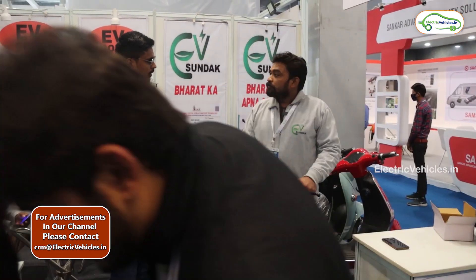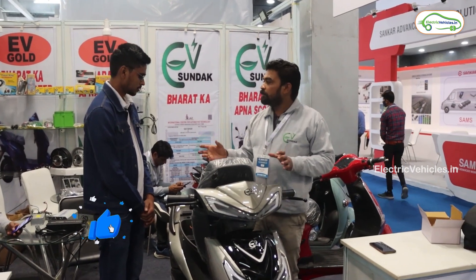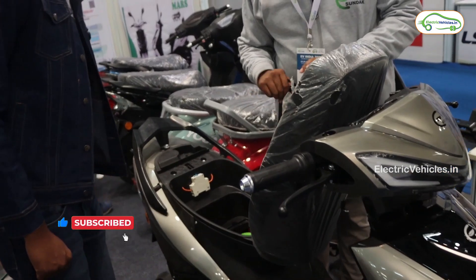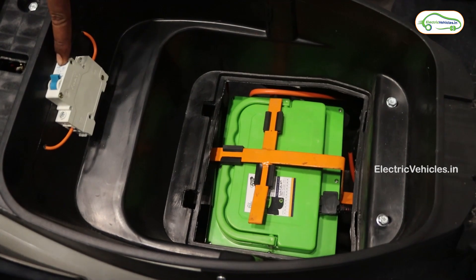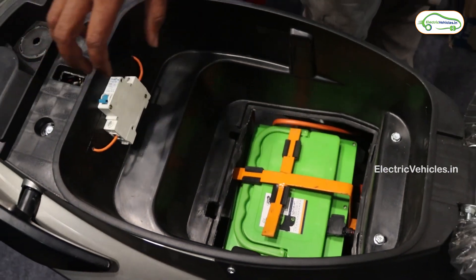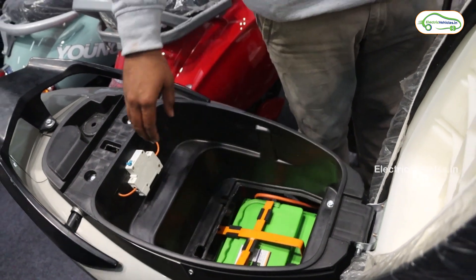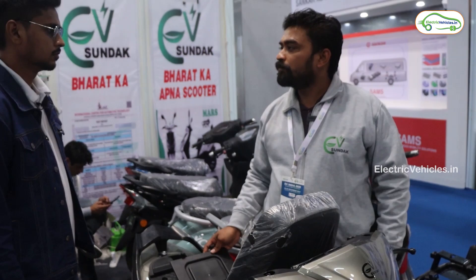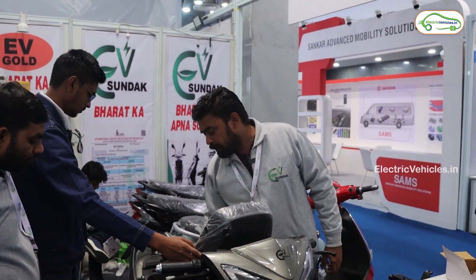Are you using gel-based lead-acid batteries? Yes, we are using dry lead-acid batteries. The battery is detachable — you can detach it. There is also an MCB; if you turn off the MCB, the entire vehicle powers off completely. And finally, the pricing of this scooter is 55,000 to 75,000 rupees at customer price in the market.